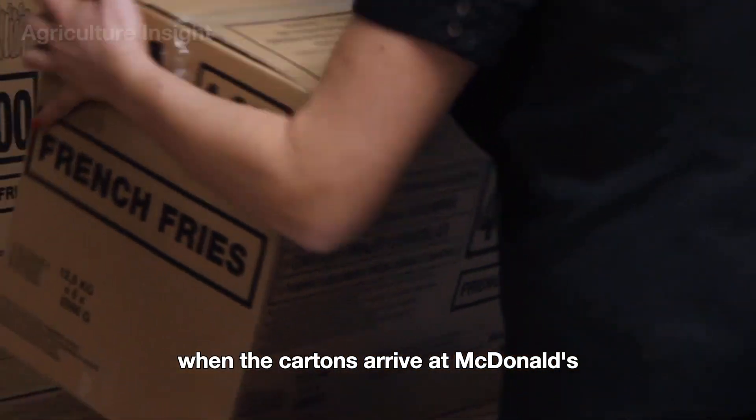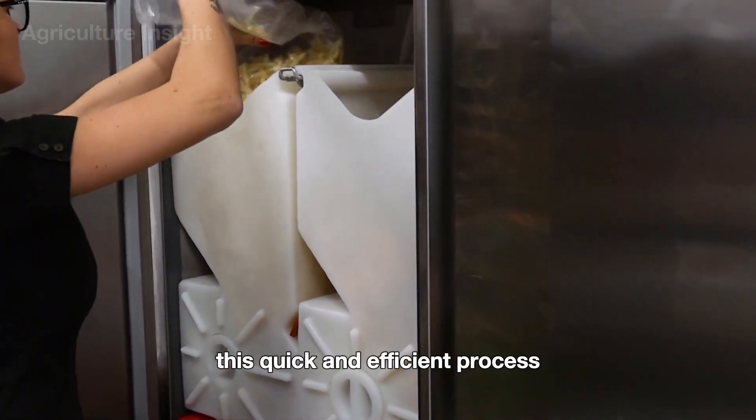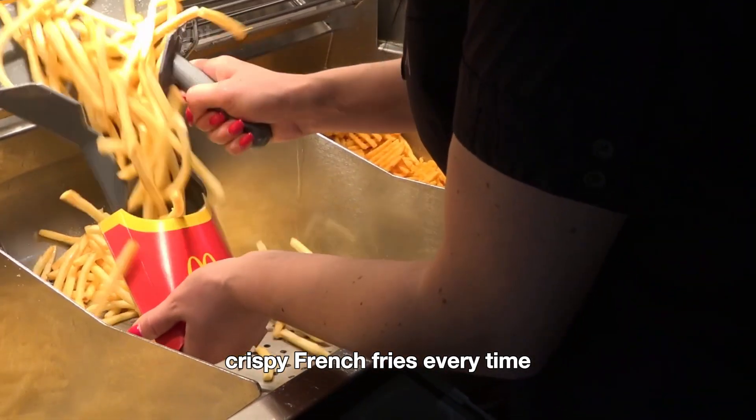When the cartons arrive at McDonald's, employees simply take the prepackaged fries from storage and fry them to golden perfection. This quick and efficient process ensures customers can enjoy delicious crispy French fries every time.